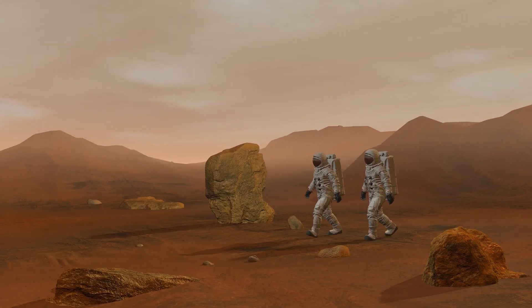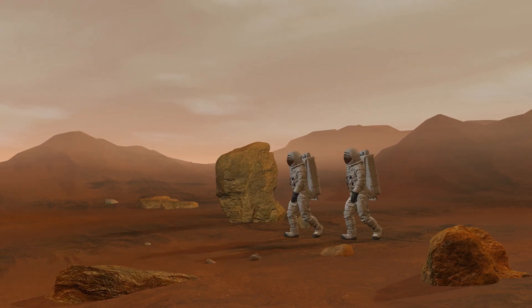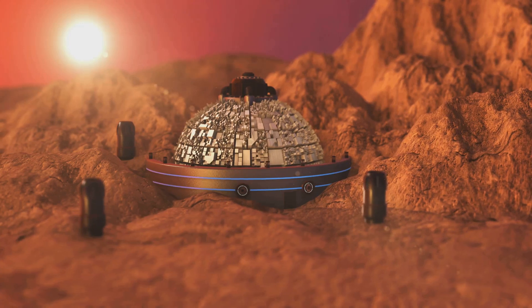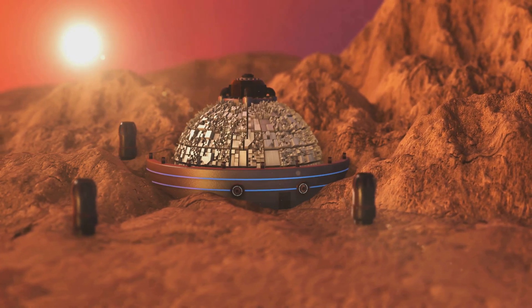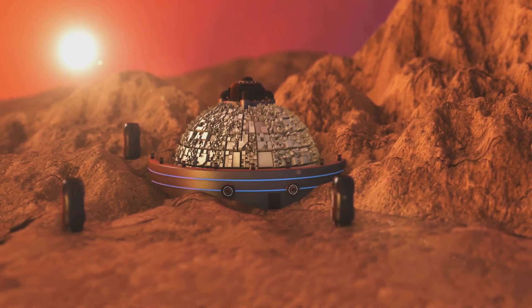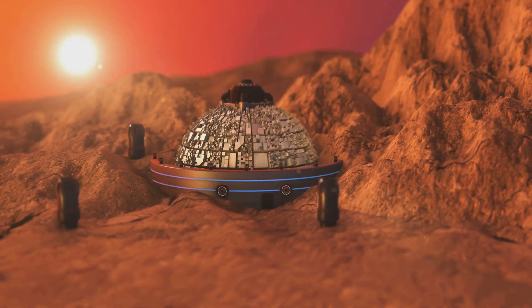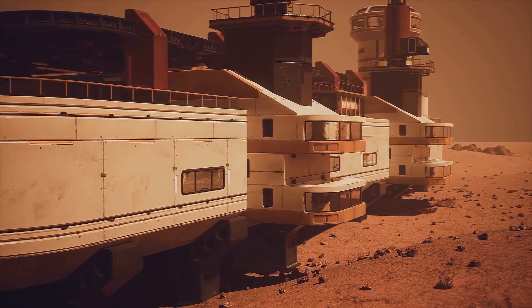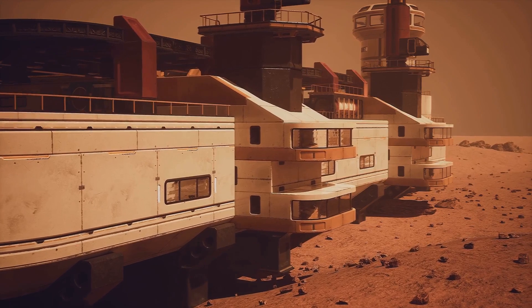But it's not just about rovers and remote exploration. The ultimate goal, of course, is to get human boots on Martian soil. NASA's Artemis program aims to return humans to the Moon by the mid-2020s as a stepping stone for a manned mission to Mars in the 2030s. SpaceX, under Elon Musk's vision, is also working tirelessly towards making human Mars colonization a reality within our lifetime.